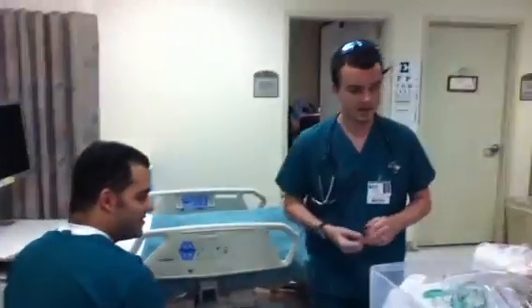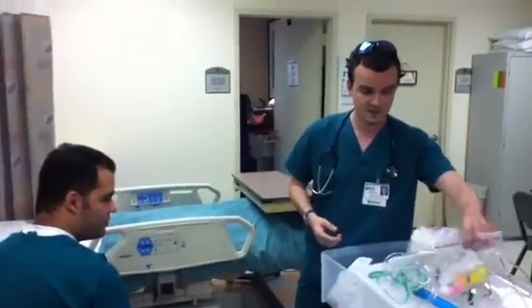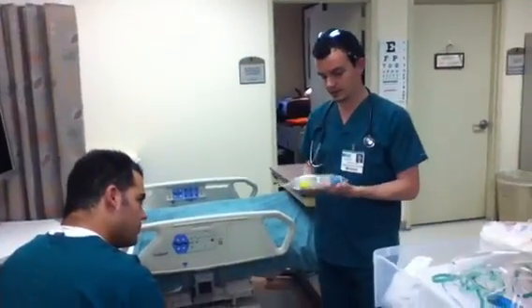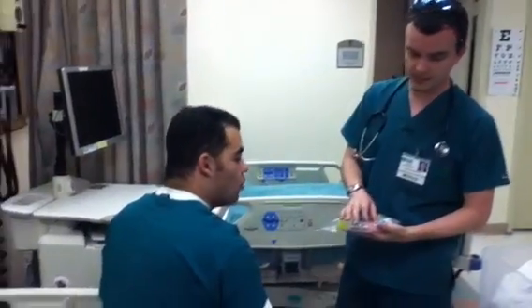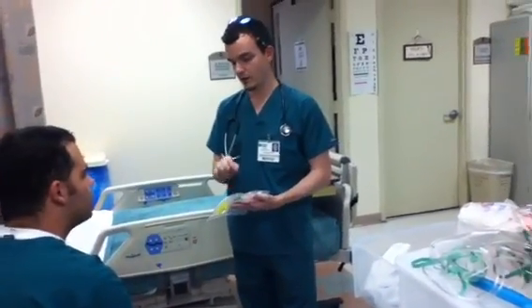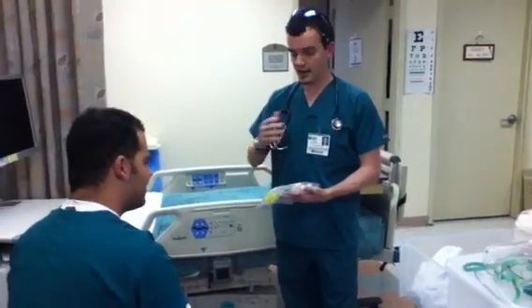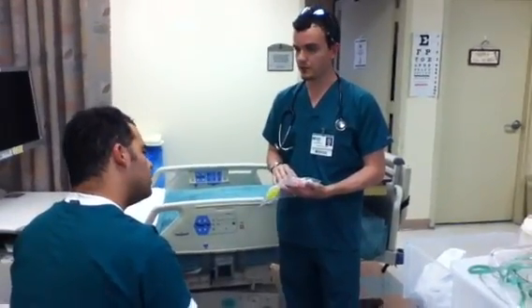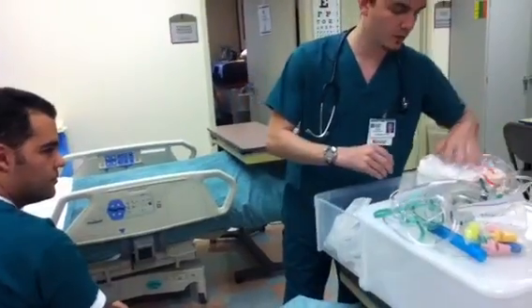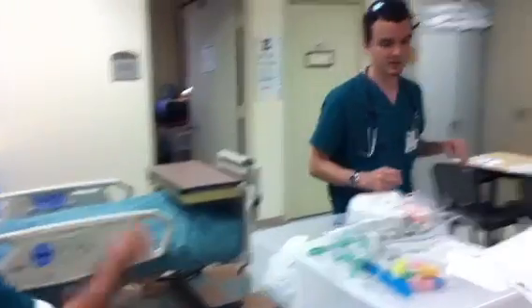Excellent. The doctor has ordered a Venturi mask for you. The Venturi mask is pretty unique because what it allows us to do is fit one of these pieces into the mask and deliver a very specific level — a specific percentage of oxygen and a level in terms of liters per minute. The doctor has ordered 40%, so just give me a second to prepare my supplies.